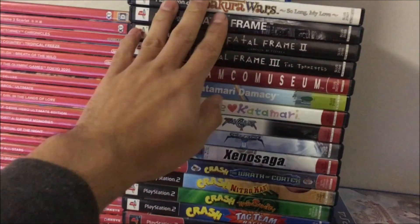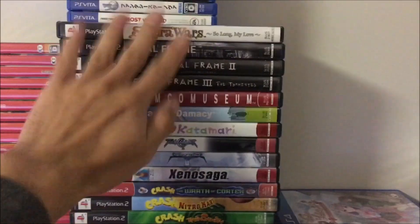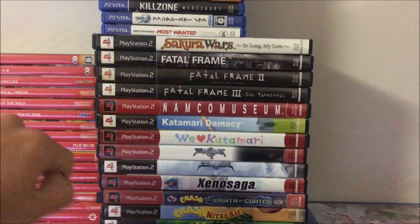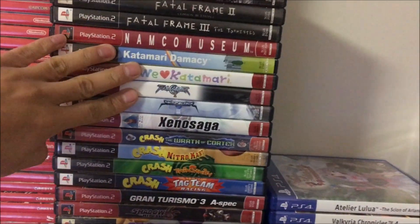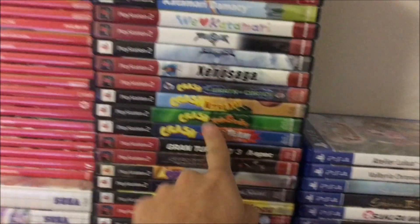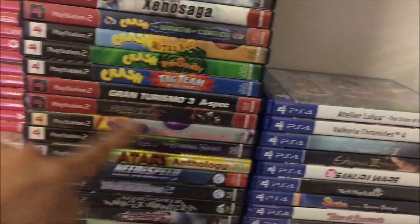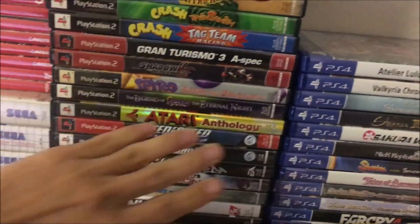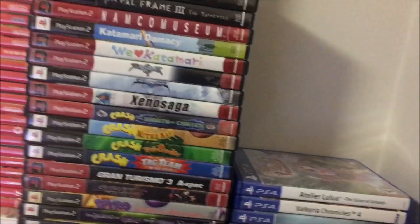PS2 games right here — my PS2 is packed away because it scratches the discs, so I don't use it anymore. Fatal Frame Trilogy — this is the only time where the North American title is actually better than the Japanese title. Sakura Taisen 5. Namco Museum — got quite a few Namco games. The shitty Crash Bandicoot games, although Crash Nitro Kart is kind of decent. Gran Turismo 3. Shadow the Hedgehog. Spyro. I wasted so much time on Need for Speed games when I was younger and I regret it because I overlooked so many great games, but I'm smarter now.